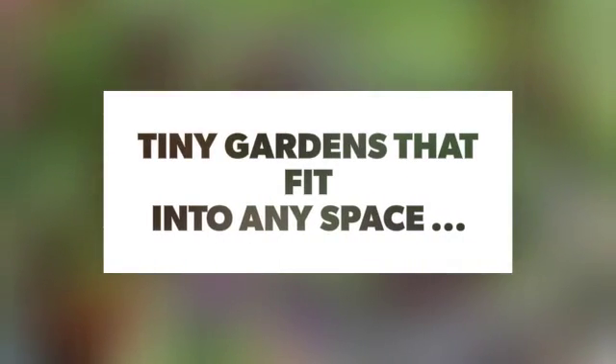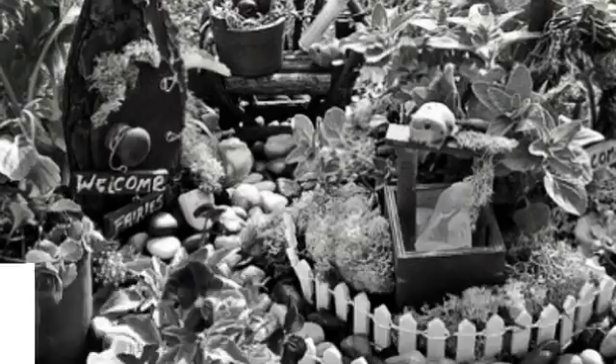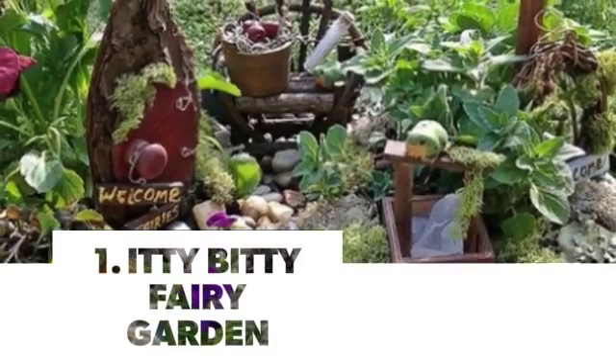Tiny gardens that fit into any space. Number 1: Itty Bitty Fairy Garden.